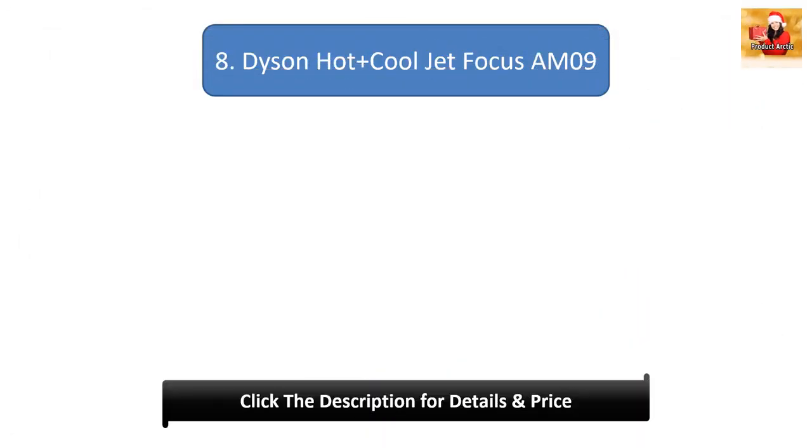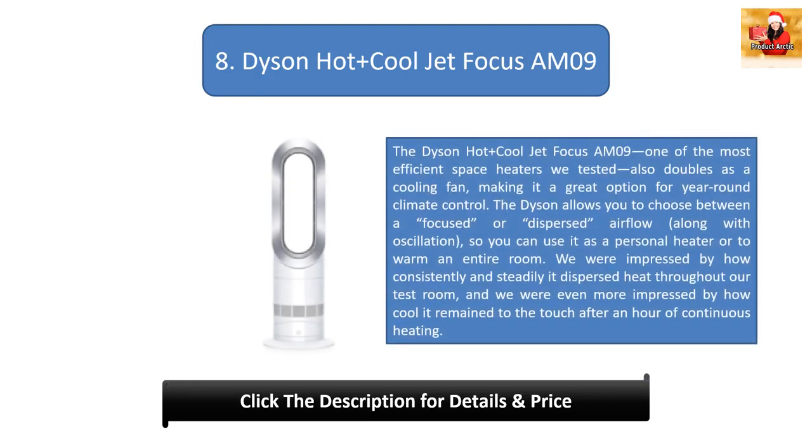Number 8: Dyson Hot Plus Cool Jet Focus AM09. One of the most efficient space heaters we tested, the Dyson also doubles as a cooling fan, making it a great option for year-round climate control. It allows you to choose between a focused or dispersed airflow along with oscillation, so you can use it as a personal heater or to warm an entire room. We were impressed by how consistently and steadily it dispersed heat, and how cool it remained to the touch after an hour of continuous heating.